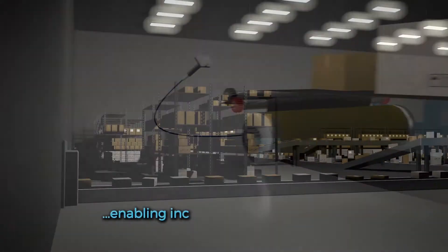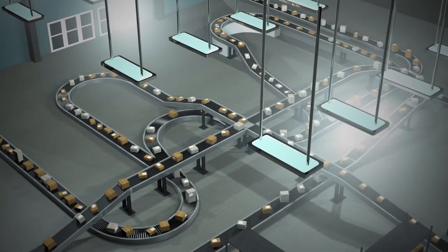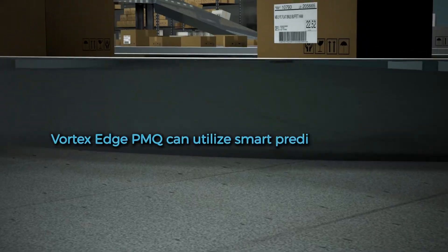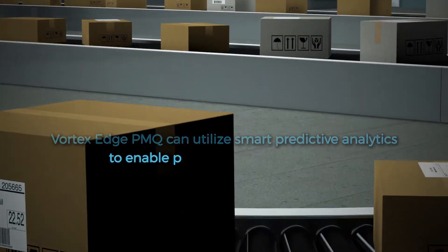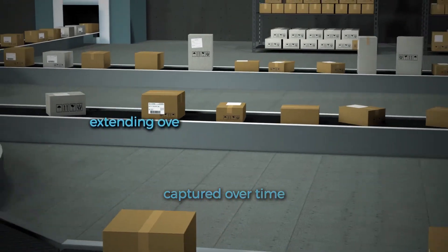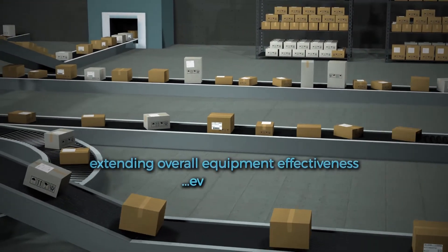This enables increased return on asset investments. Thanks to the integration with the IBM PMQ platform, the solution can utilize smart predictive analytics to enable preventative maintenance based on system data and wear characteristics captured over time, to extend overall equipment effectiveness even further.